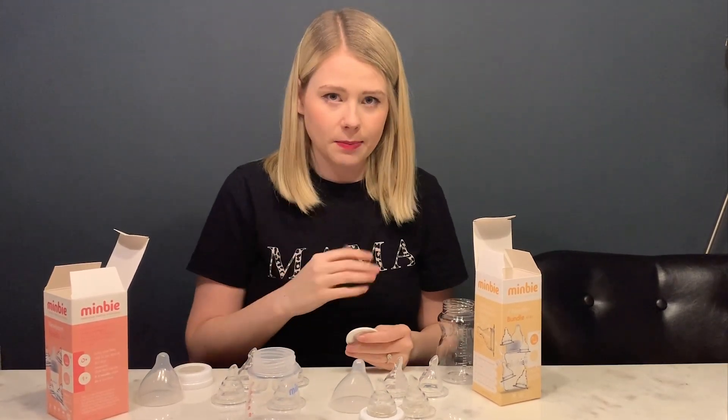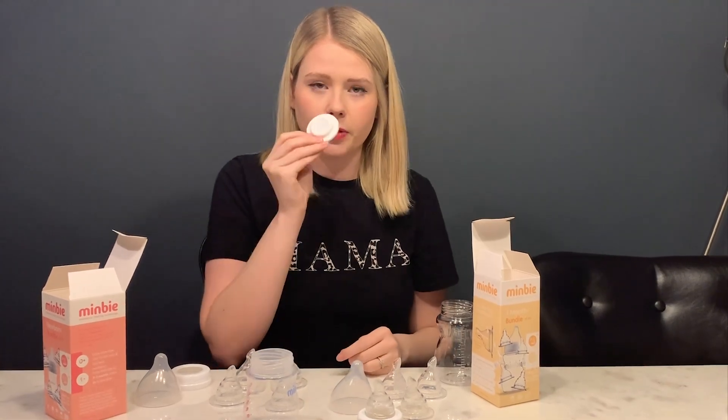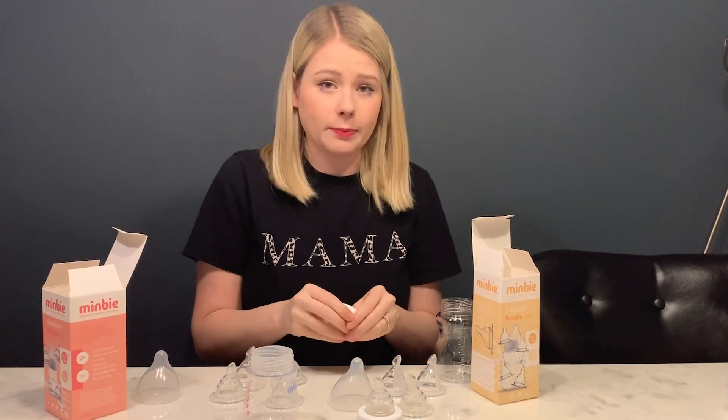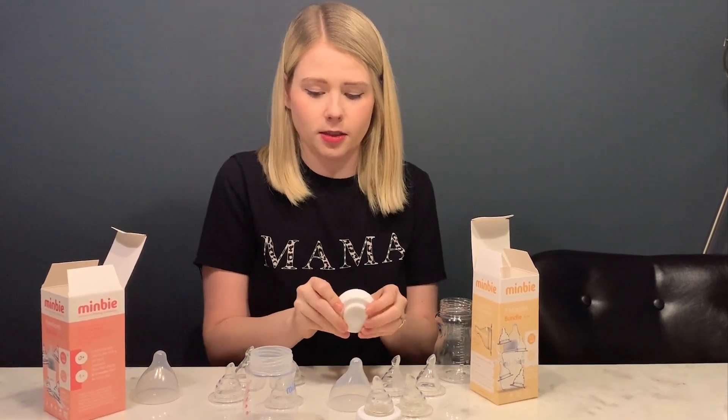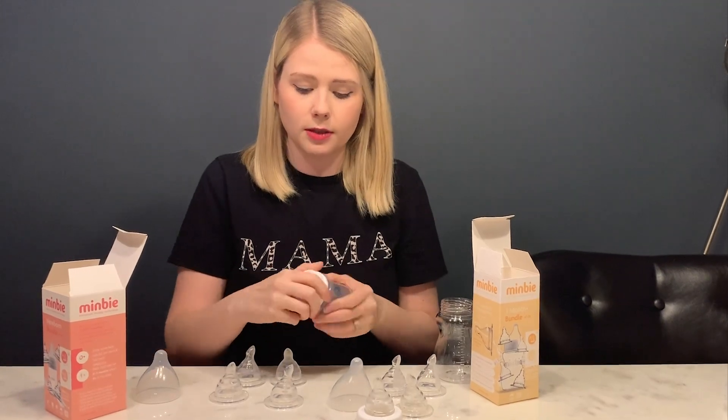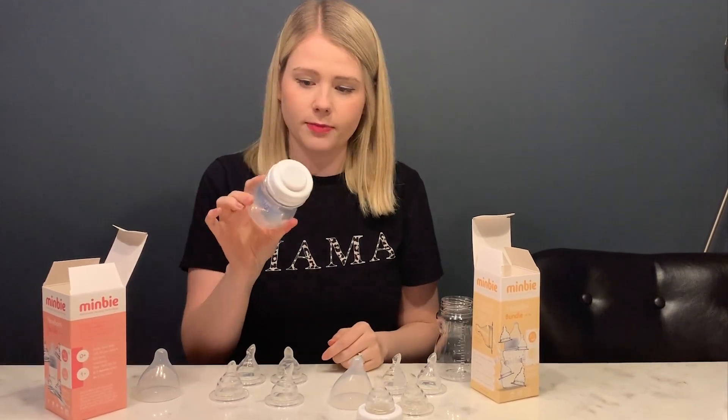The other thing that as a pumping mum I really like is that both kits come with a stopper. If I'm out and I quickly pump, I can use the stopper to pop the milk in the sterile bottle and we're not going to have any leaks — I really like that.